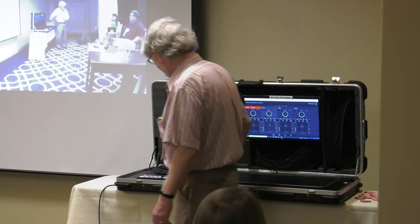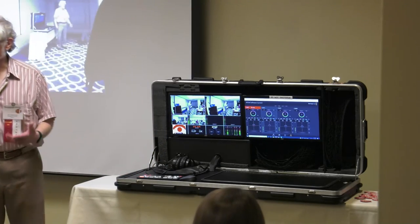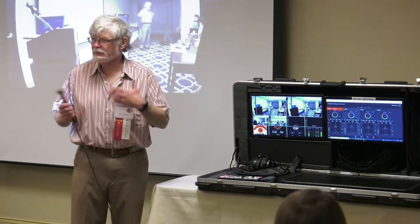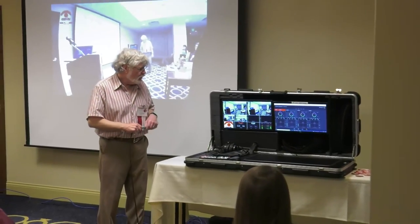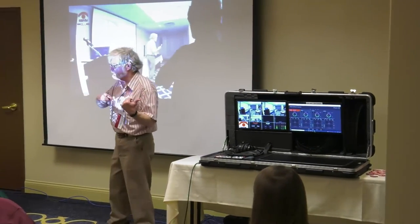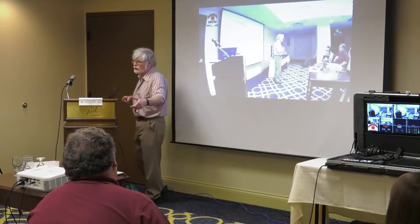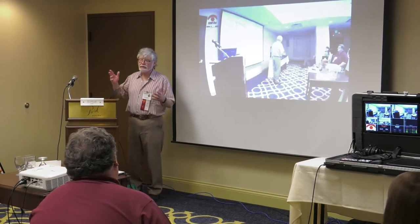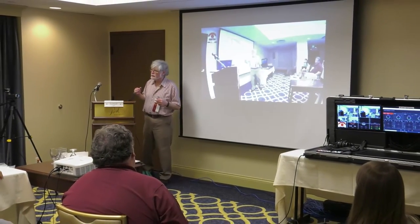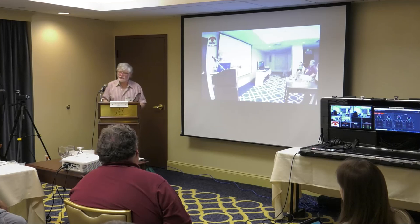We're hooked up and identifying the plug-ins. Within our plant the signal runs as NDI, so it stays digital all the way until it hits the cable company pretty much.